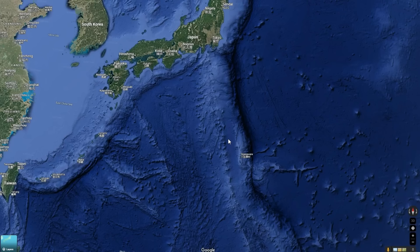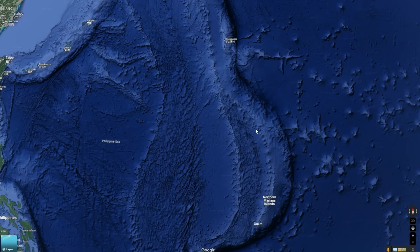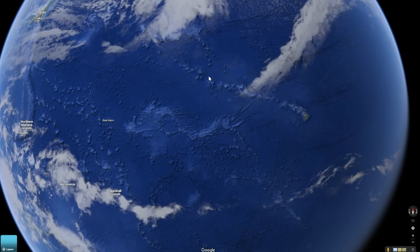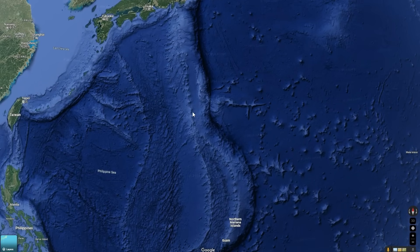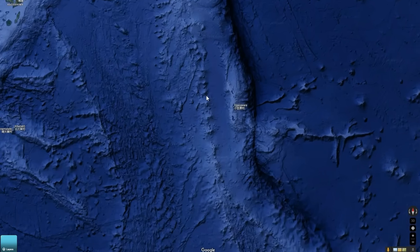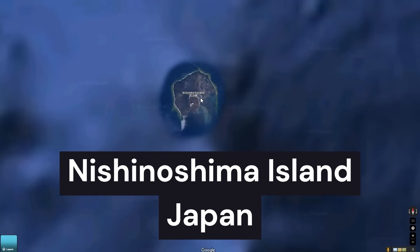If you've spent any time on Google Earth, you might have seen these weird streaks of islands all across the world. You can see them by Hawaii with this long stretch, and also in Japan with this huge stretch of islands — part of the Volcano Islands arc of Japan. And when you zoom in way over here, you can find this new island called Nishinoshima.